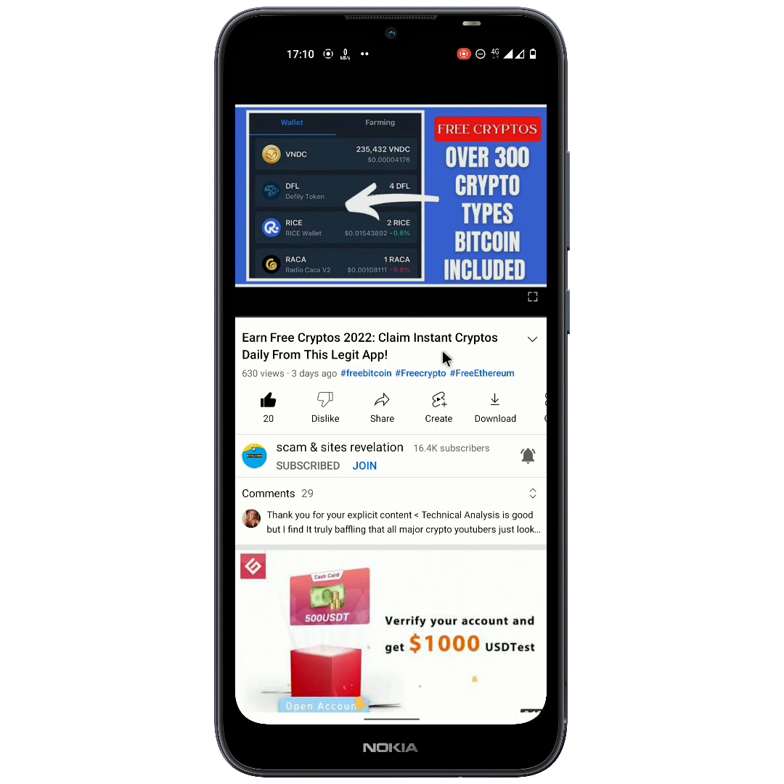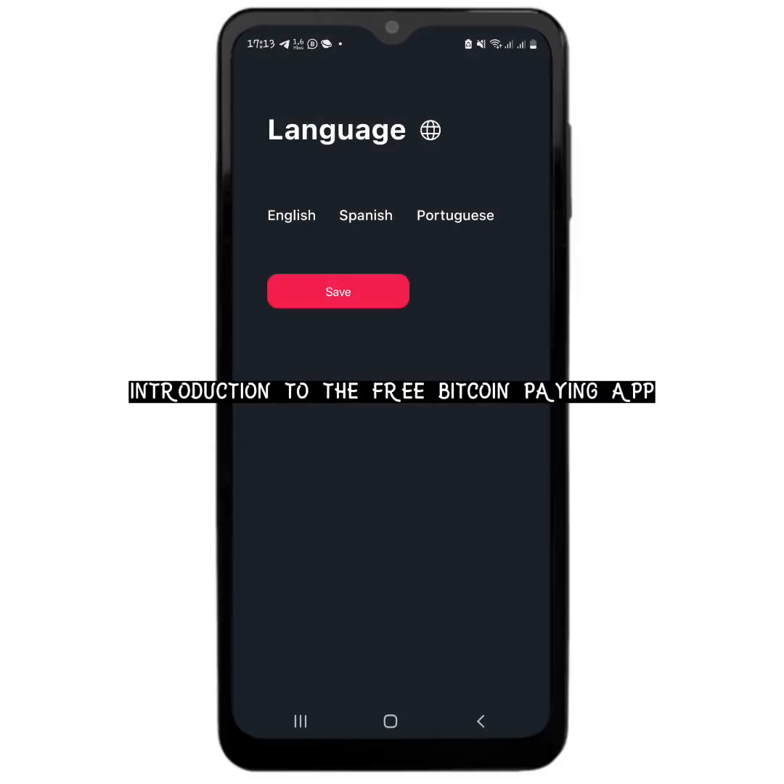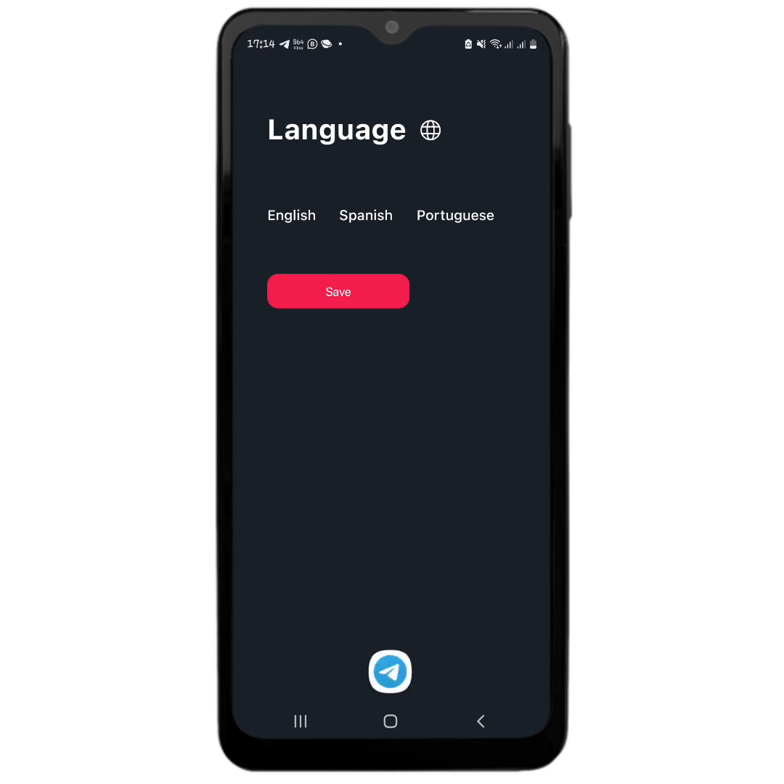Without further delay, let's go right into the main point of this video. This is the app right here — I have opened it up. If you want to get started with the app, you can check my first comment or my description to see the link. Or if you do not want to use my referral link, you can stick right to the end of this video because I am going to show you what the app is and how to get it from the Play Store.